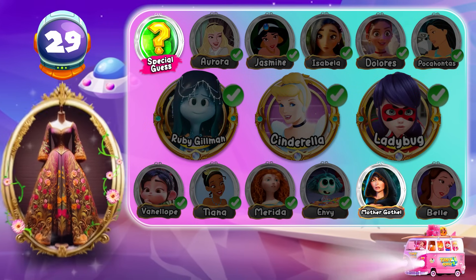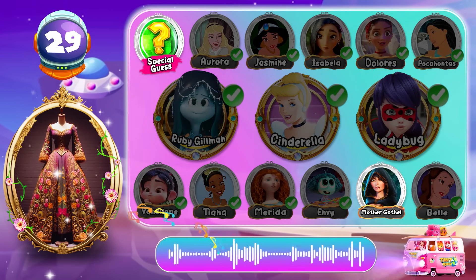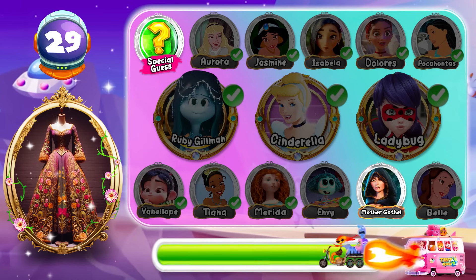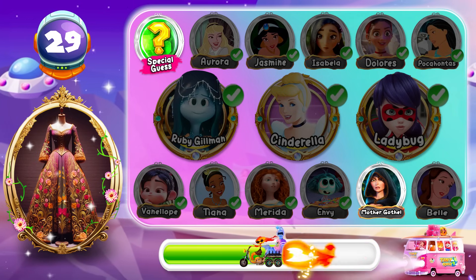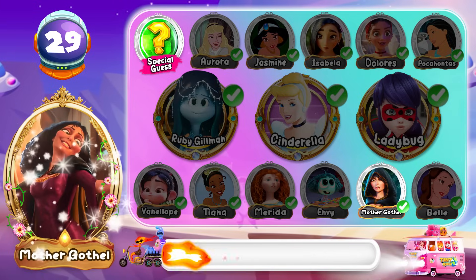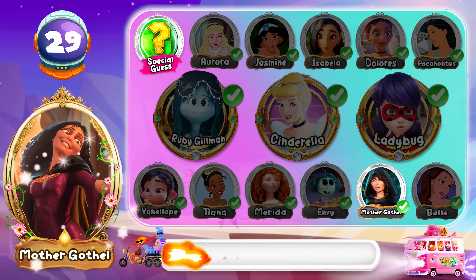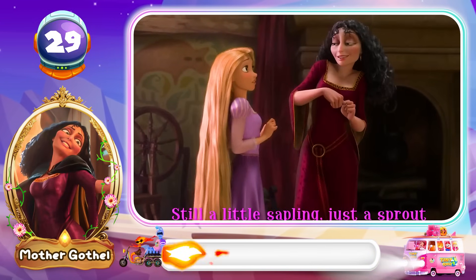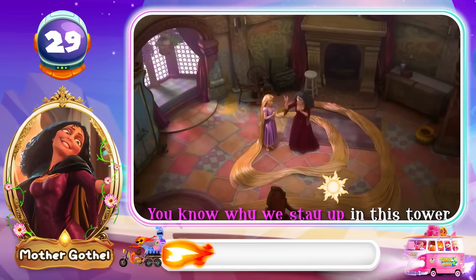Round 29! What's your prediction? Yahoo! The correct answer is Mother Gothel! Still a little sapling, just a sprout — you know why we stay up in this tower.